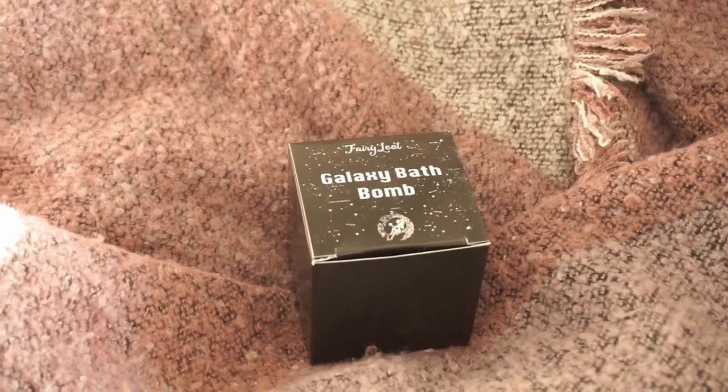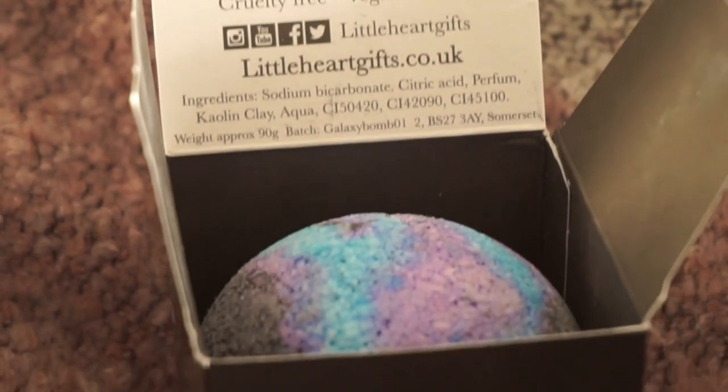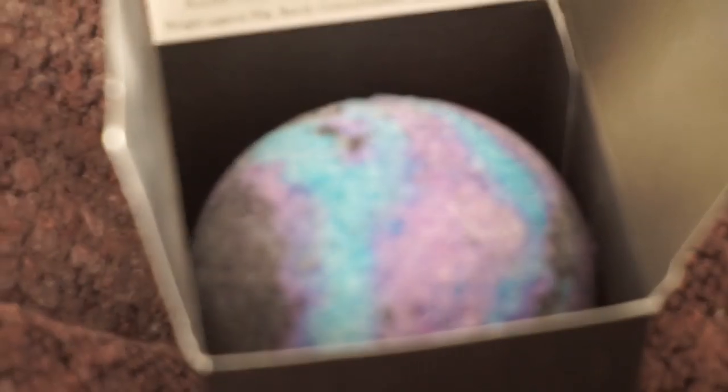The first thing that I see in here is a galaxy bath bomb. I want to see what it looks like. Oh, it looks really pretty! It has purple, blue, and black, and it smells really nice. The scent is called starburst scent. I know that in America they have starbursts which are like candies, but I have never had those so I cannot compare it to the candy. It smells really nice and sweet.